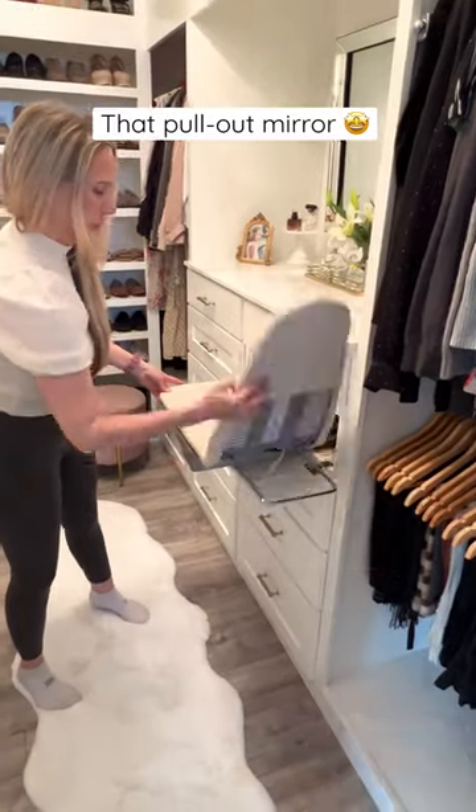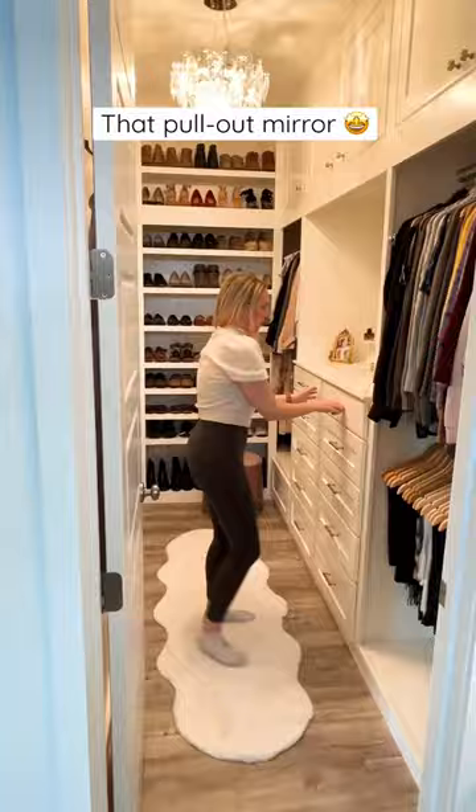Let's take a tour of the closet I built for my sister-in-law. I've built lots of closets over the last four years, but this one might be my favorite thanks to some high-end features from Ruff-a-Shelf, like this drawer with hidden storage.